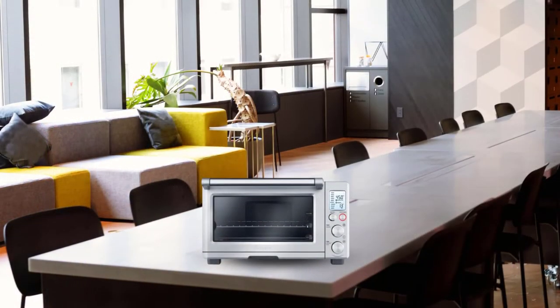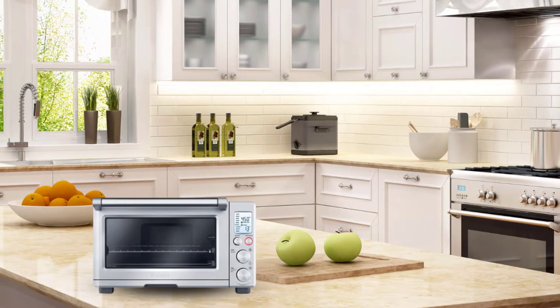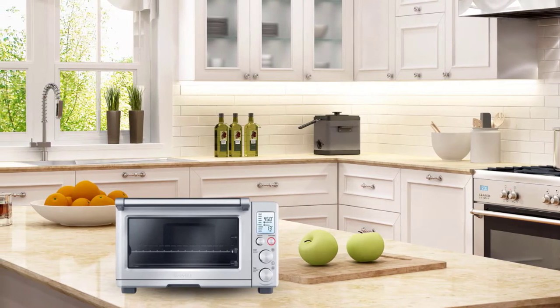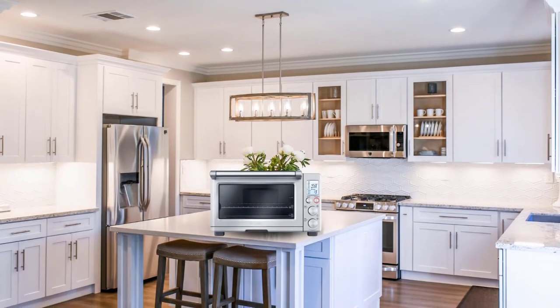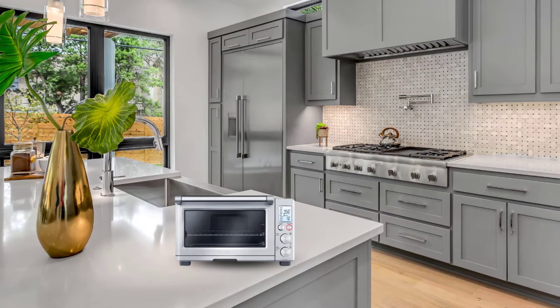The stainless steel interior has a non-stick coating for effortless cleaning and easy food release. The cooking space measures 18.5 by 15.7 by 11.1 inches, enough to cook a 13-inch pizza. If you're looking for a high-quality convection oven, check out this Breville model. The only drawback is the fan, which might malfunction after a few months of usage.